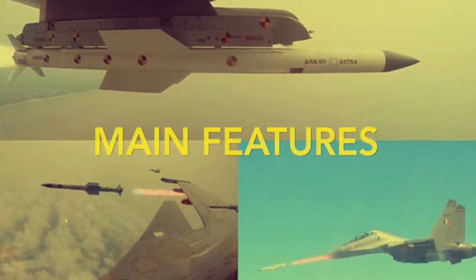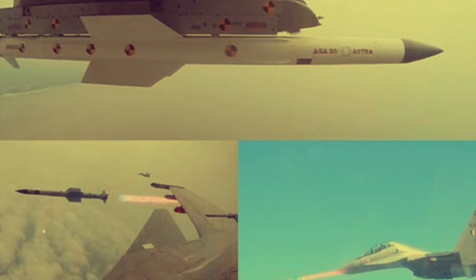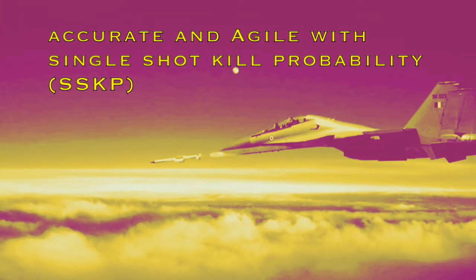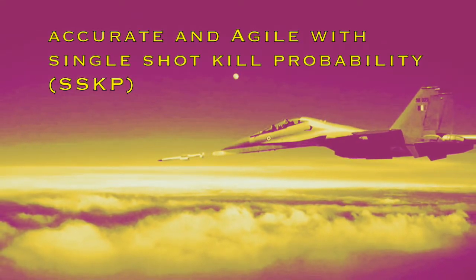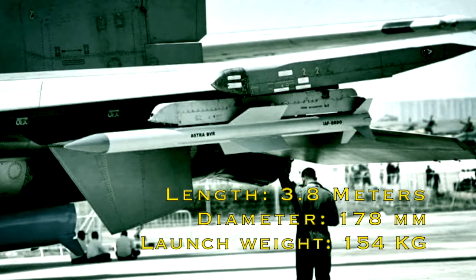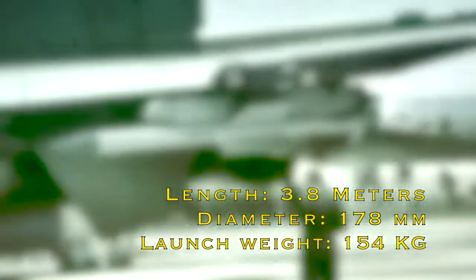Now we will look into the main features of Astra MK1. First, it is a highly agile, accurate, and reliable missile that features high single-shot kill probability and is capable of operating under all weather conditions. The length of the weapon system is 3.8 meters, its diameter is 178 mm, and the overall launch weight is 154 kg.